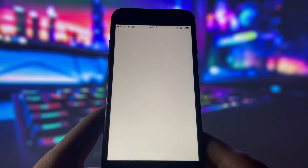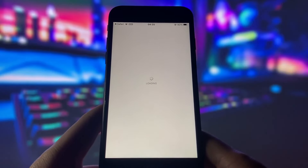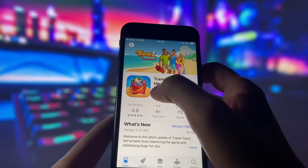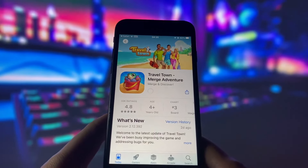When I click on one of the offers here, it takes me straight to the app store, so everything is safe and secure. I don't want to make this video too long, so I will pause it here and come back to you when I'm done with the unlocking process.